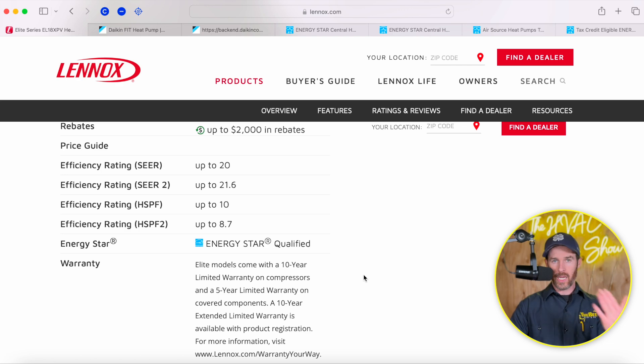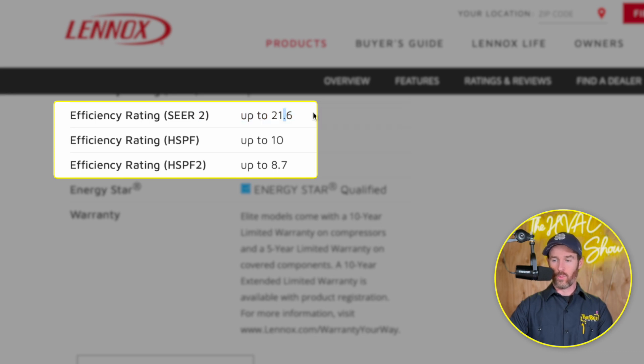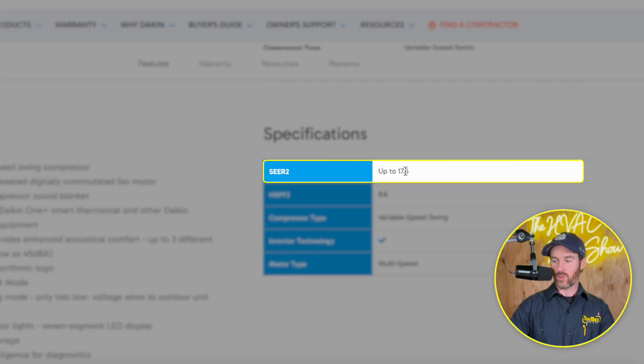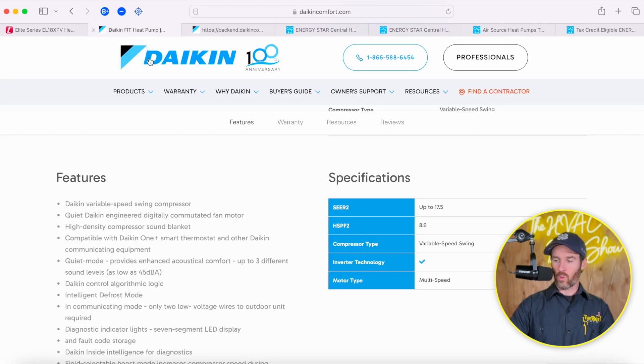Let's dive into the head-to-head numbers comparison and look at the Lennox efficiency rating. The SEER2 rating goes all the way up to a whopping 21.6 — very efficient. The HSPF2 rating, which stands for Heating Seasonal Performance Factor, goes up to 8.7 — not bad. That number reflects how the system performs in heat pump mode during the heating season. If we look at the Daikin Fit, the SEER2 rating is up to 17.5 and the HSPF2 rating is up to 8.6. So at a glance, the Lennox is more efficient.